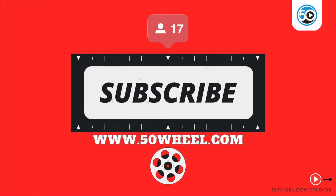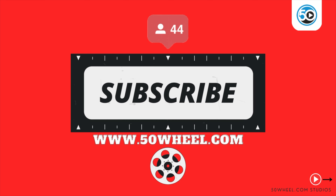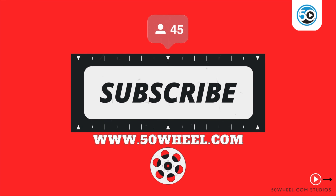If you like our content, please consider subscribing to our YouTube channel and follow us at 50wheel.com.